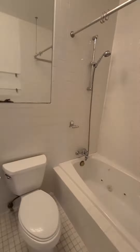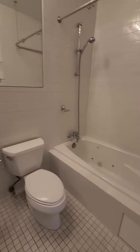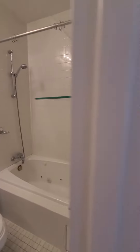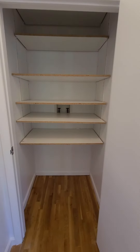Let's go ahead and take you to the bathroom here. It's vented, pedestal sink, deep soaking tub, big mirror. And there's also the washer/dryer hookup here.